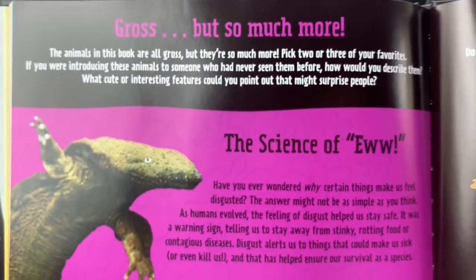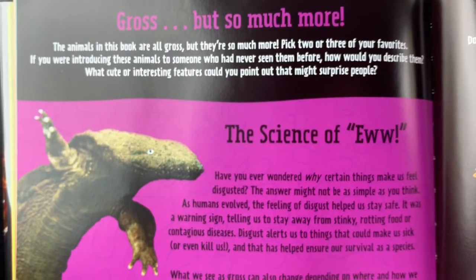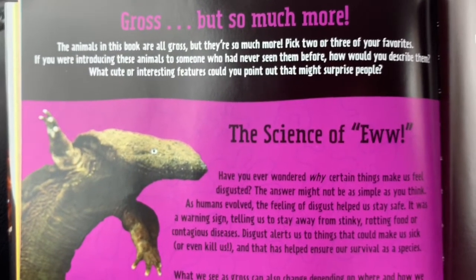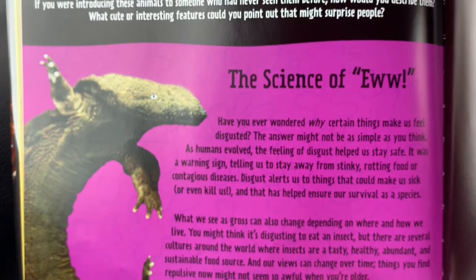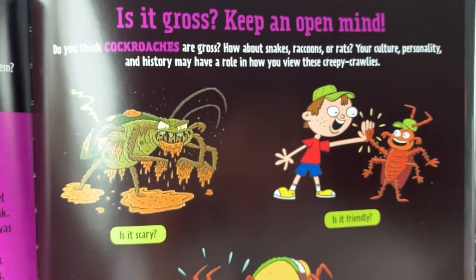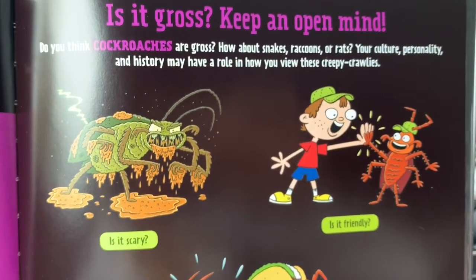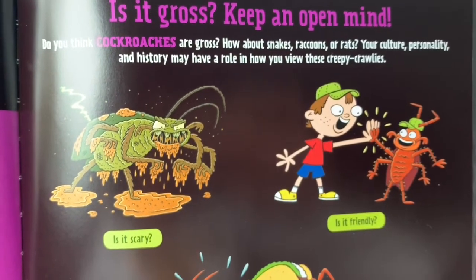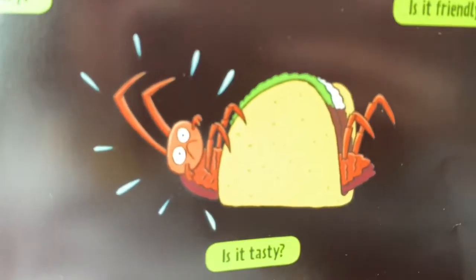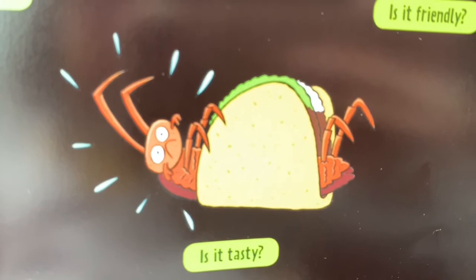Gross, but so much more. The animals in this book are all gross, but they're so much more. Pick two or three of your favorites. If you are introducing these animals to someone who had never seen them before, how would you describe them? What cute or interesting features could you point out that might surprise people? Is it gross? Keep an open mind. Do you think cockroaches are gross? How about snakes, raccoons, or rats? Your culture, personality, and history may have a role in how you view these creepy crawlies. Is it scary? Is it friendly? Is it tasty? Why would you put that bug in a taco? You should put it in a shawarma.